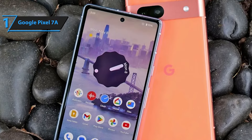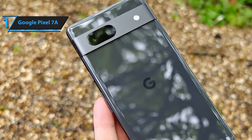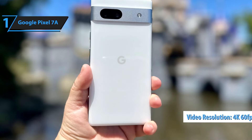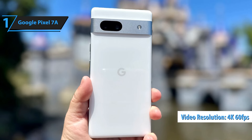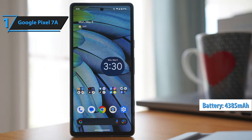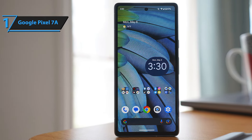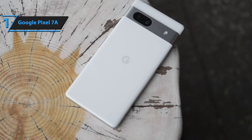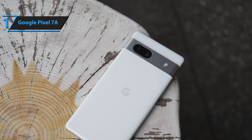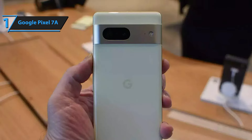Photography on the Pixel 7a is a delight, thanks to its advanced 64-megapixel Sony IMX 787 sensor on the back and a 13-megapixel camera on the front. These specs translate to exceptional photo quality and video that can be captured in 4K at 60 frames per second, placing it among the best in this price range for visual content creation. Battery life is another strong suit, with a 4,385 mAh battery that reliably lasts all day on a single charge. Underpinning all these features is the Google Tensor G2 processor, designed in-house by Google, enhancing the phone with powerful AI capabilities and granting access to exclusive Android functionalities unavailable on other devices. Overall, this model delivers top-notch performance at the best possible price-quality ratio.